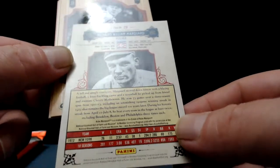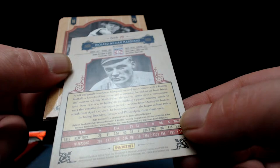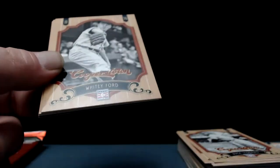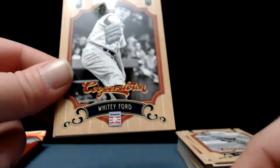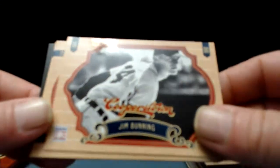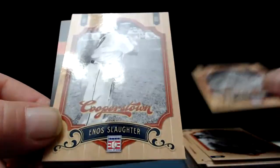Rube Marquard — Richard William Marquard was a pitcher, born in 1886 in Cleveland, Ohio. Whitey Ford, and a sideways Jim Bunning — excellent Cincinnati legend. There's Paul Waner and Enos Slaughter. Getting close to the halfway point here on this box.